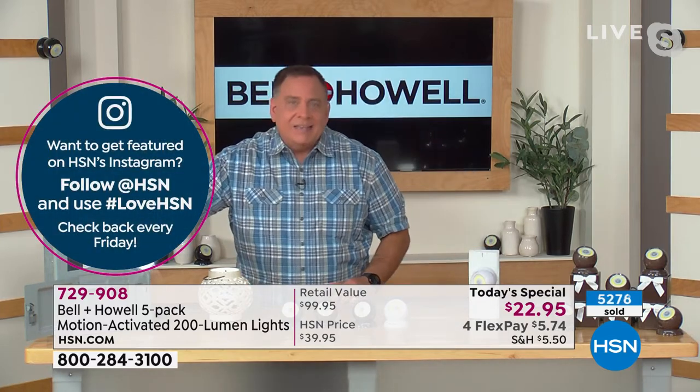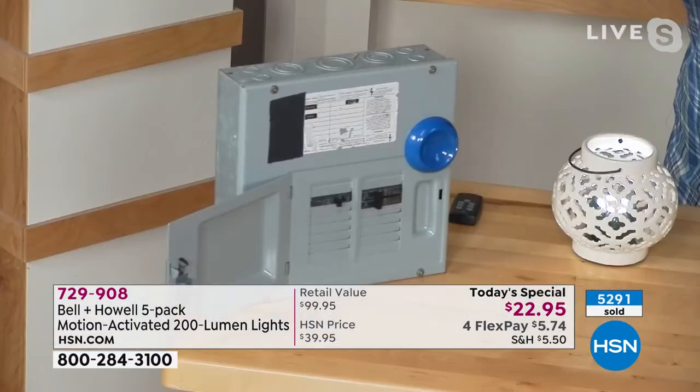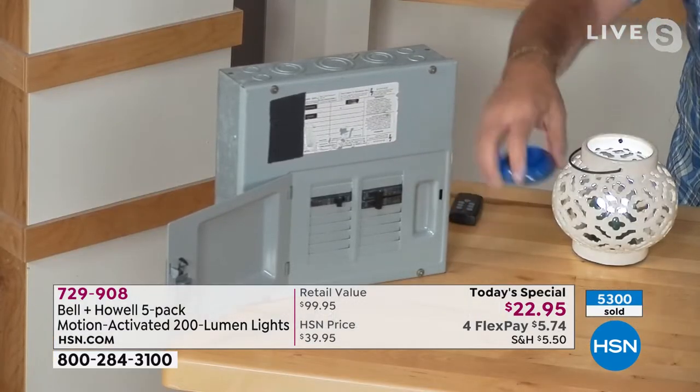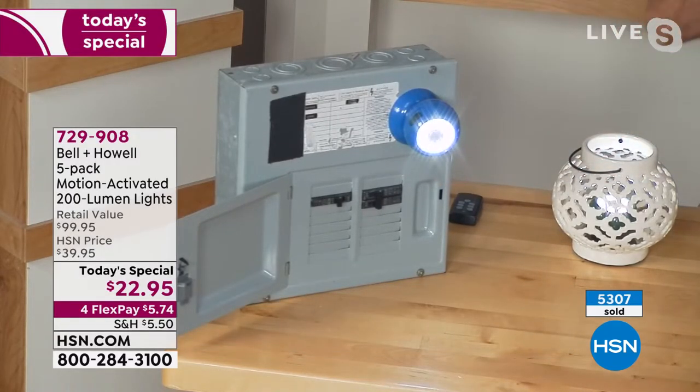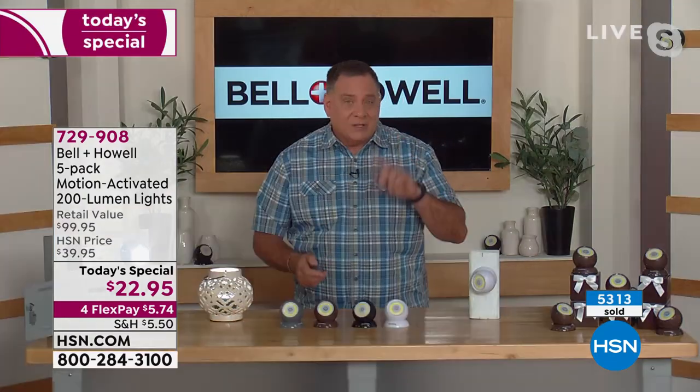In motion-activated mode, this will last 1,400 activations on those three triple-A batteries. The bulbs are made to last up to 100,000 hours. You can mount it flat on its back and aim the light wherever you want, or use the keyhole to hang it vertically. The base is magnetic, so you can stick it on any metal surface — the side of your car, inside your hood, right onto a fuse box.